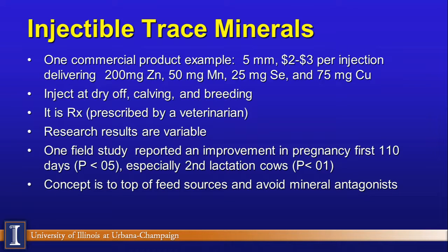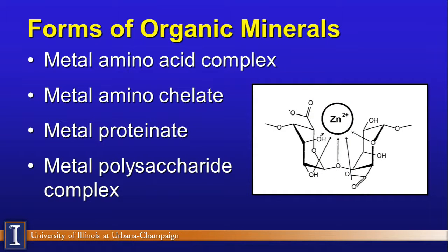Another topic is the methods we use to deliver minerals. We recommend force-feeding minerals to dairy cattle — we think we know better what they need. Injectable trace minerals are another option. One commercial product delivers minerals in a 5-milliliter injection — about 200 milligrams of zinc per dose — which is meant to top off what the nutritionist is already recommending, not to replace the primary mineral feeding program. Some are prescription products, and research results are mixed: some journal articles show no response, some field studies show positive results for reproduction.